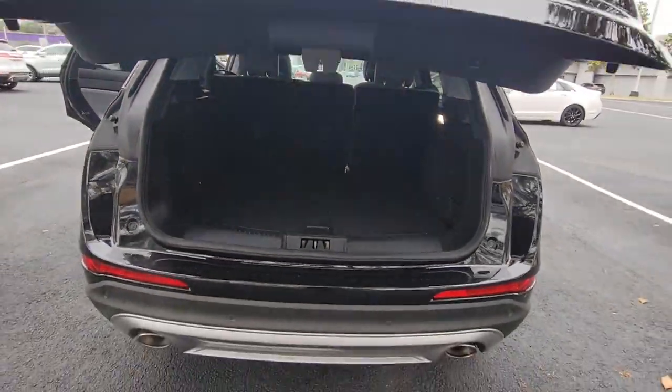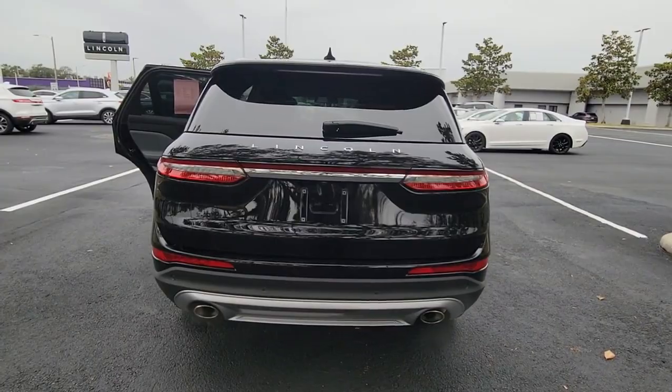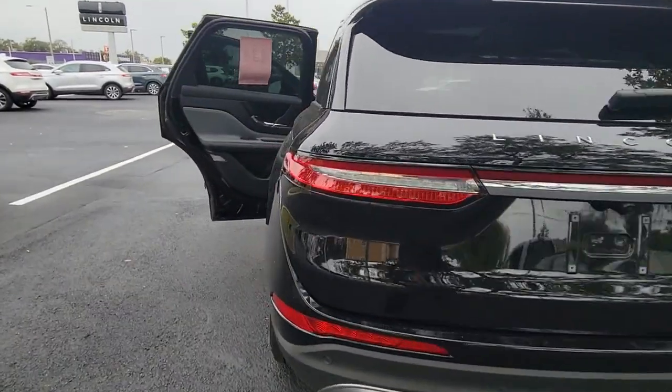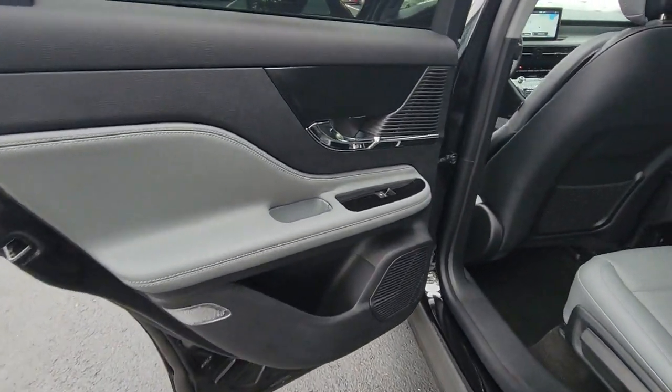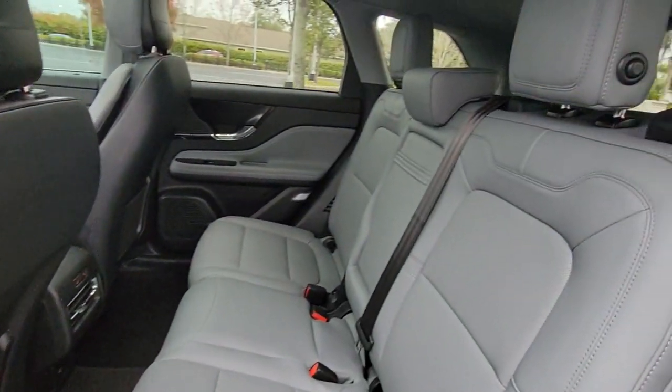Keyless entry, backup camera, heated mirrors, keyless start, power passenger seat, satellite radio, power liftgate, remote engine start, lane-keeping assist, Bluetooth connection.